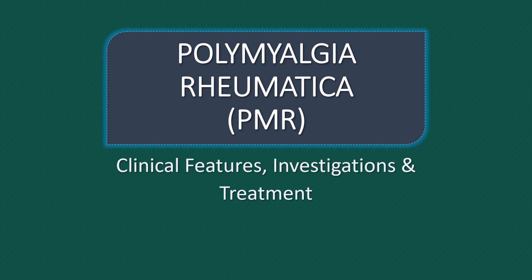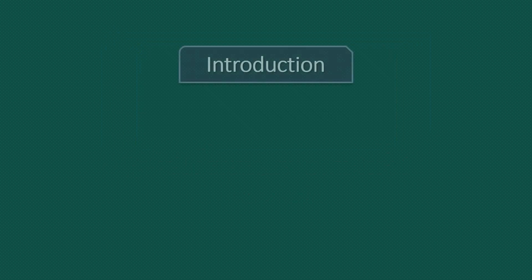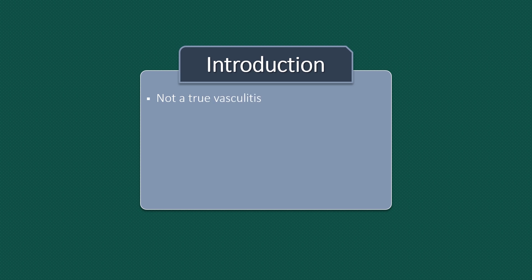Hello and welcome to this channel. In this video we will talk about Polymyalgia rheumatica or PMR. Polymyalgia rheumatica is not a true vasculitis and its pathogenesis is unknown.